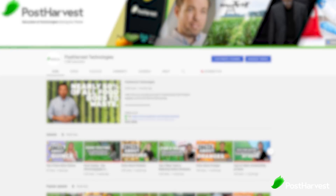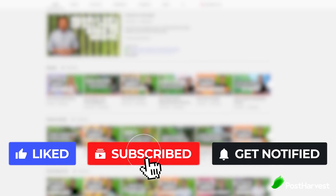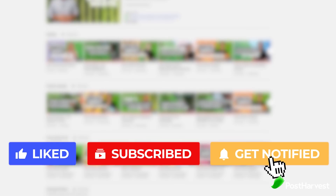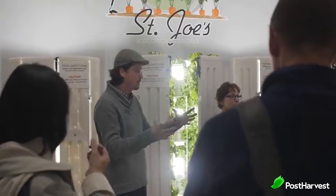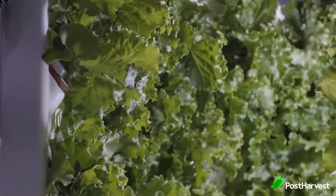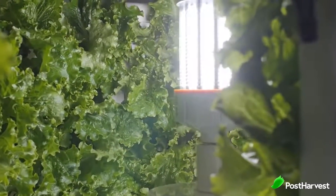But before we get into it, if you're enjoying this video so far, don't forget to hit the like and subscribe buttons so you don't miss out on any great content. It'll help us make the world a happier and healthier place.